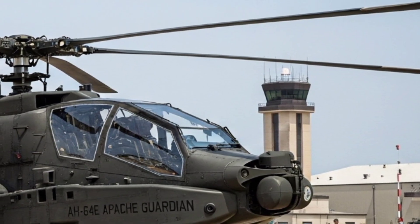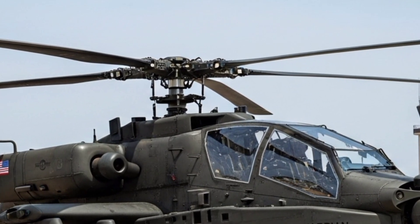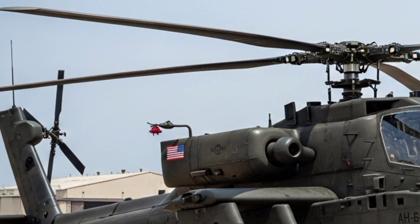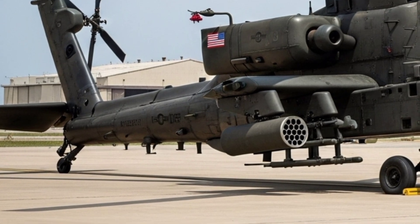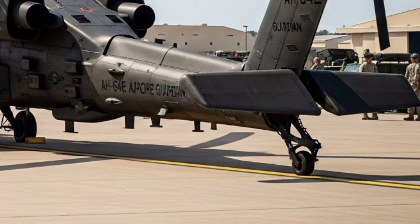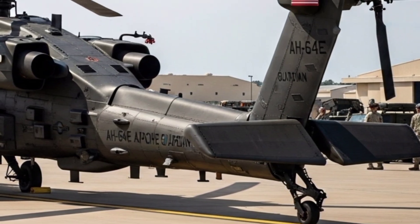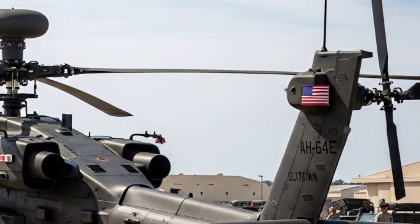In terms of future development, Boeing and the US Army continue to refine the platform. Software updates, new weapons integrations, and improved sensors keep the AH-64E relevant in a world where threats evolve rapidly. The helicopter is expected to serve well into the 2040s, bridging the gap until next-generation rotorcraft come online under programs like the Future Vertical Lift Initiative.